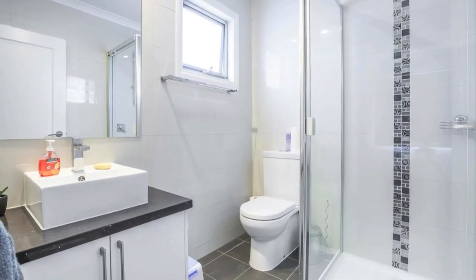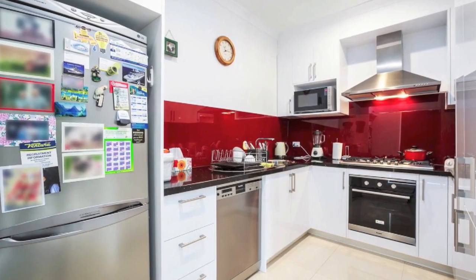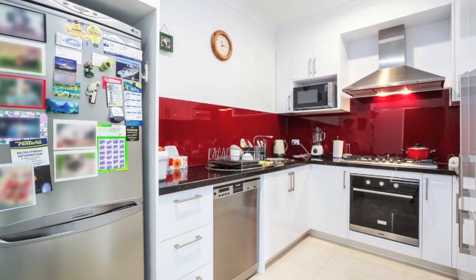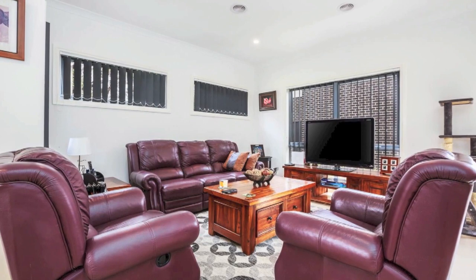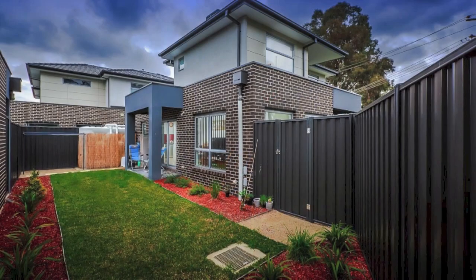The light and bright modern kitchen has plenty of cupboard and bench space, high gloss cabinetry, stainless steel Blanco appliances, glass splashback, and all finished stunningly with stone benchtops. Entertaining is easy with a central living zone including glass doors opening to a spacious backyard.